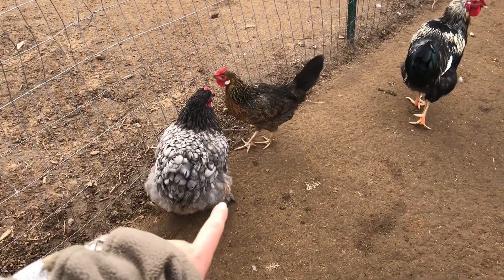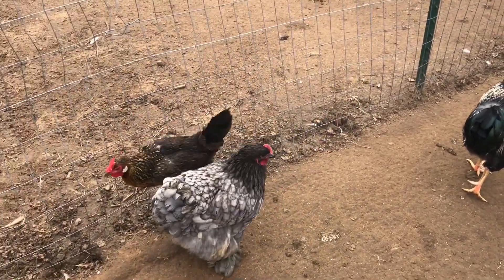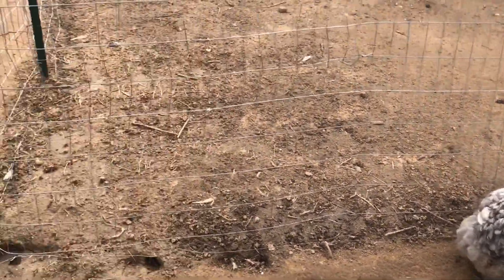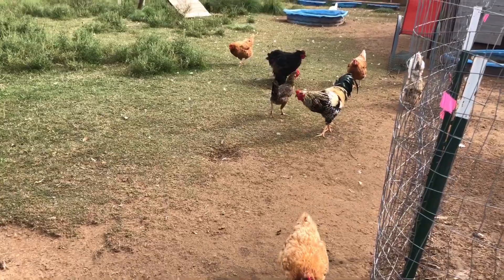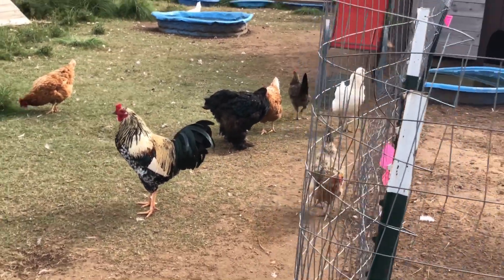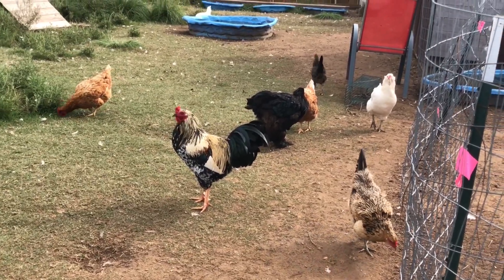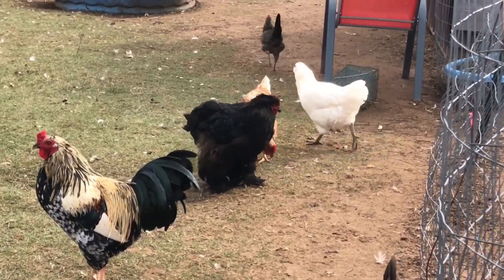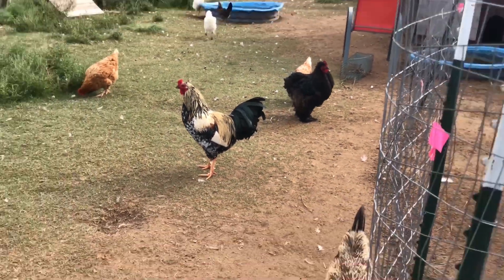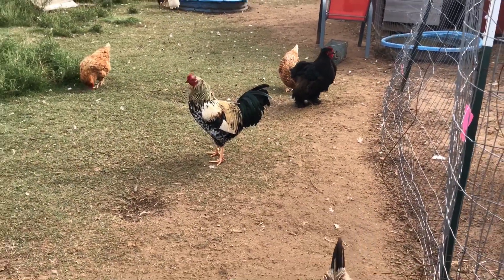A lot of people are asking about this breed — this is a Cochin. I have two of the big grown-up ones, and then I have three babies wherever they're at. The chicks are about three months old — more of the ones that are black like him, and then I have another gray one. After I feed the chickens I'll talk about another update with the ducks.